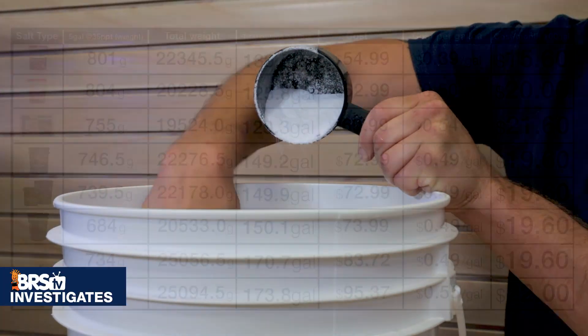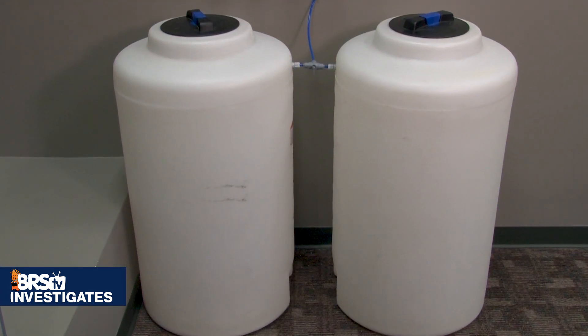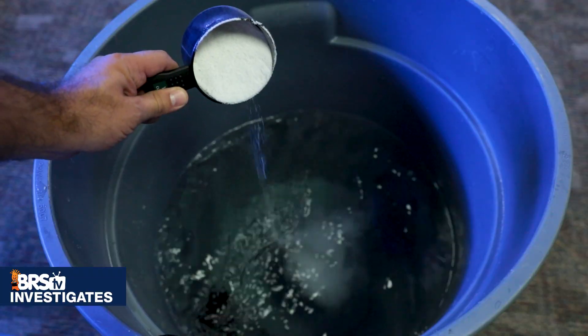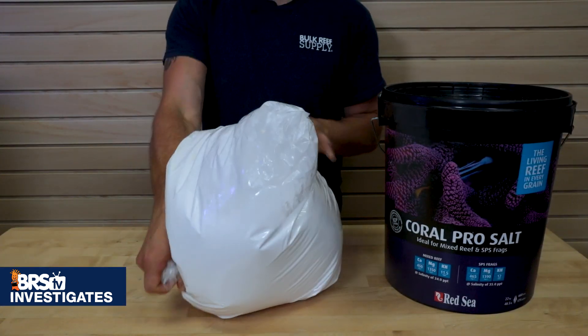The answer is absolutely no. So if that's the case, are the lowest cost options really cheaper? More importantly, experiments that demonstrate how long you can store salt water — are some better than others? And the answer is yes. So how long can you mix salt water before use? Do you really need to heat it or add flow during mixing or storage? Is stratification real during transport?